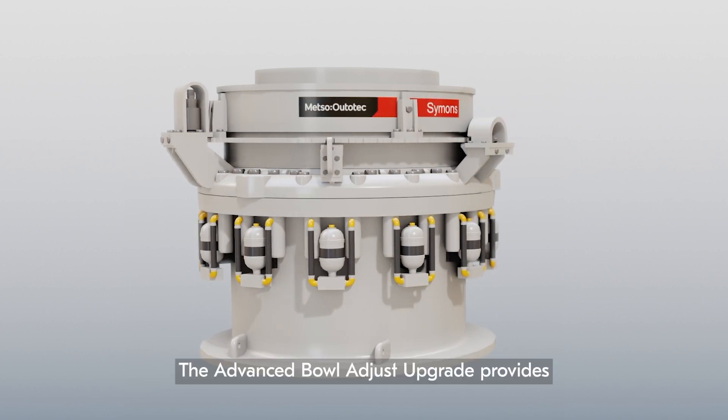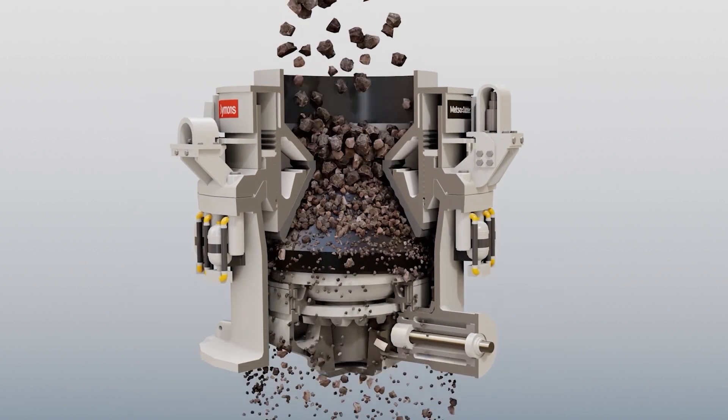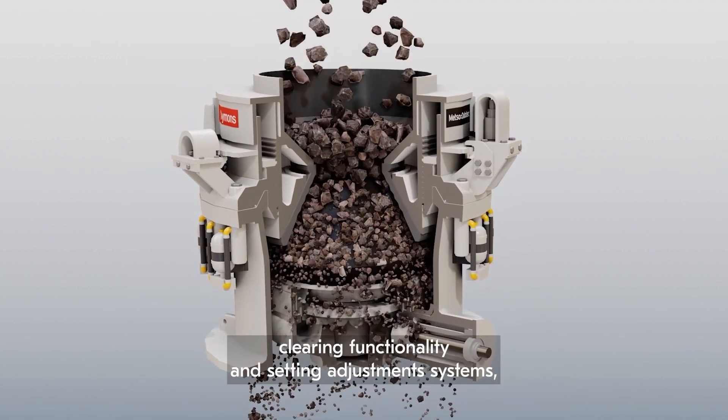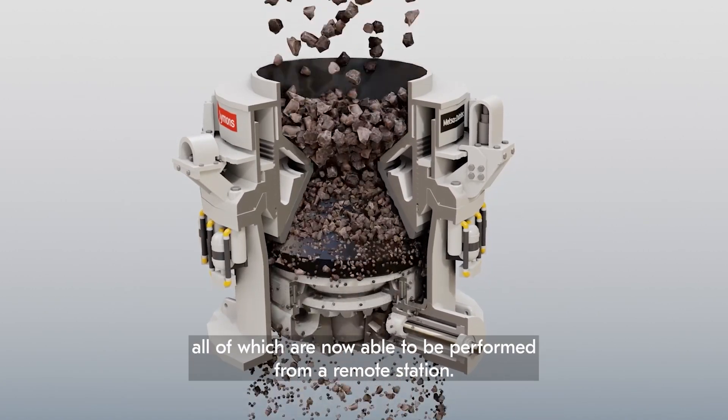The advanced bowl adjust upgrade provides hydraulic replacements for the original mechanical springs, clearing functionality, and setting adjustment systems — all of which are now able to be performed from a remote station.